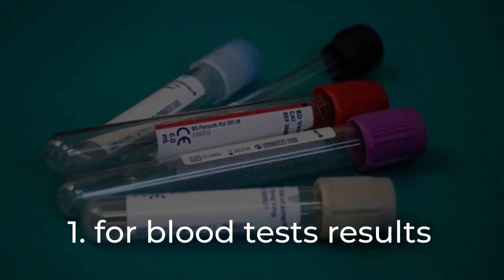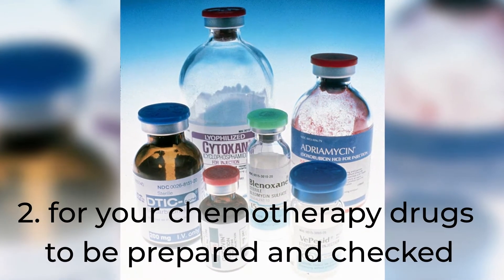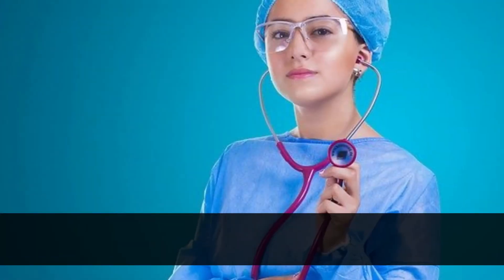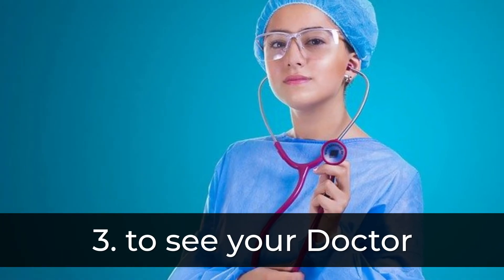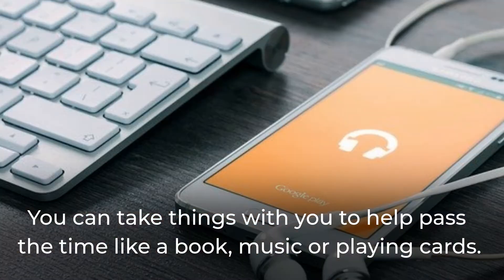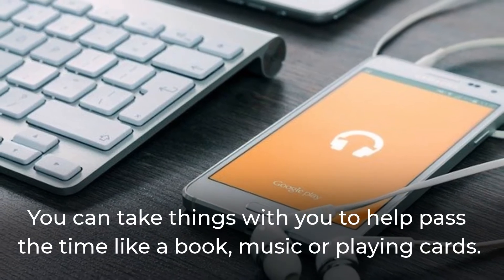You may wait for blood test results, for your chemotherapy drugs to be prepared and checked, or to see your doctor. You can take things with you to help pass the time, like a book, music, or playing cards.